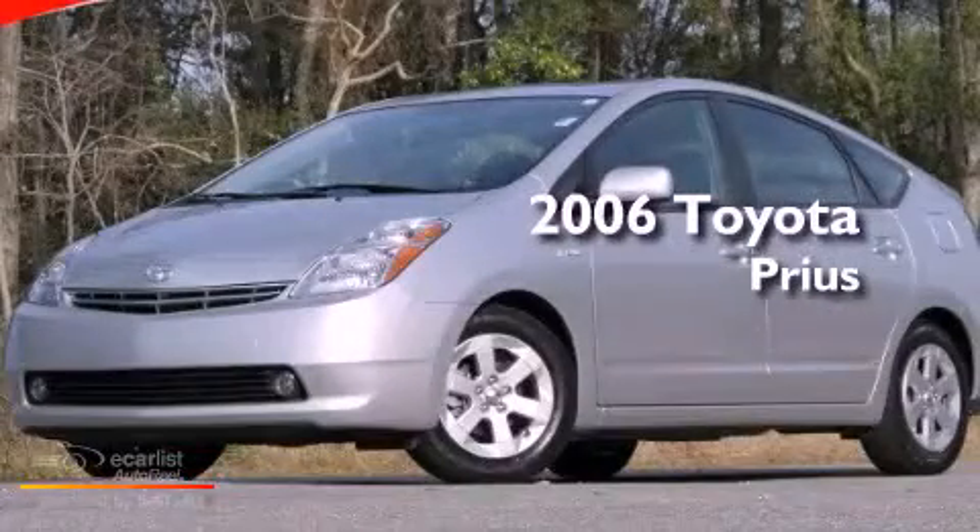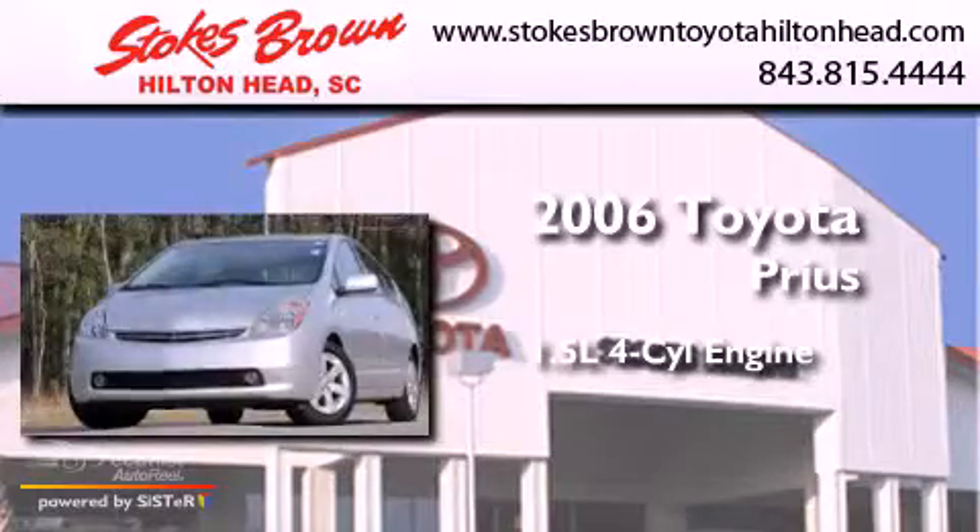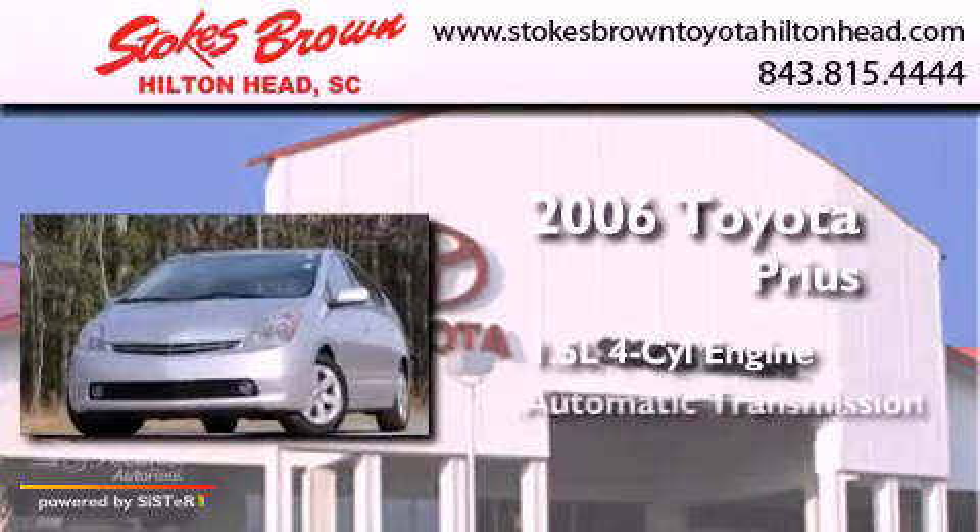This is a 2006 Toyota Prius. It features a 1.5 liter four-cylinder engine and an automatic transmission.